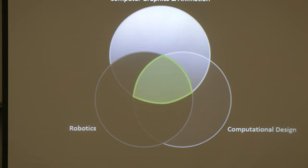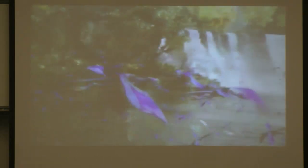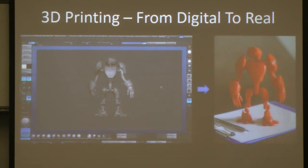Thank you for the introduction, Chris, and thanks everyone for coming to my talk. My work lies at the intersection of computer graphics, robotics, and computational design and digital fabrication. I'll start talking about computer graphics — the reason I've always found it compelling is that virtual environments like the ones we see in today's movies and video games allow us to create anything we dream up. And nowadays, 3D printing allows us to create tangible links to these digital environments, bringing that same freedom to the real world.